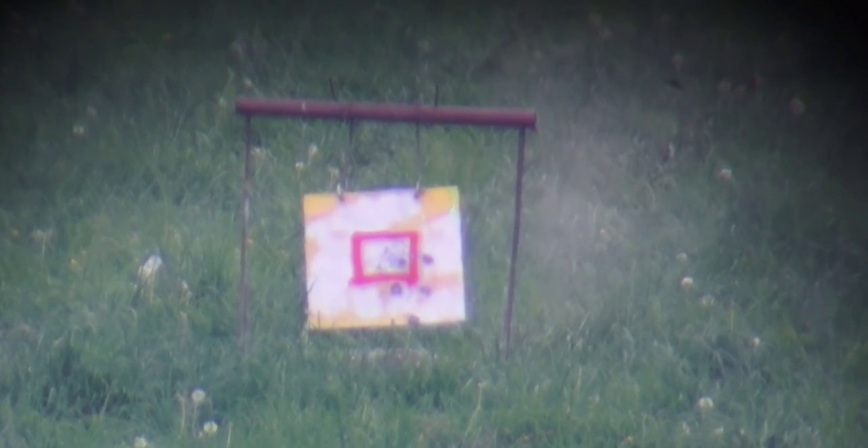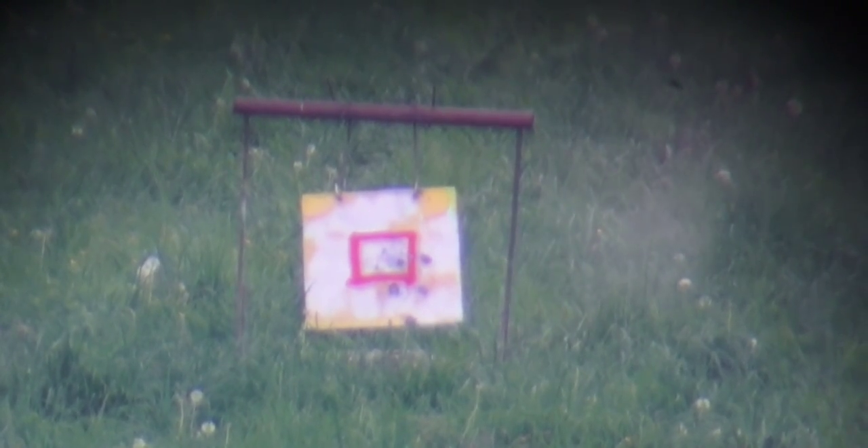325 WSM, 800 yards. We've got right edge — mist, slightly low. Let me see if we lost our wind. We've lost some of it. Come off one minute of windage, you've got two minutes on it. Back it down to one minute on the wind.